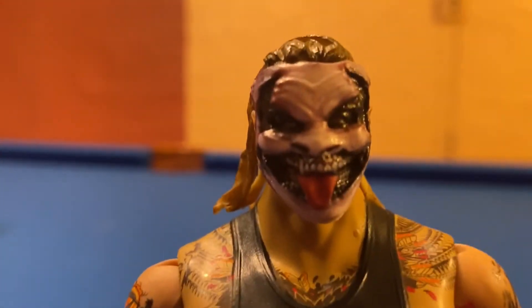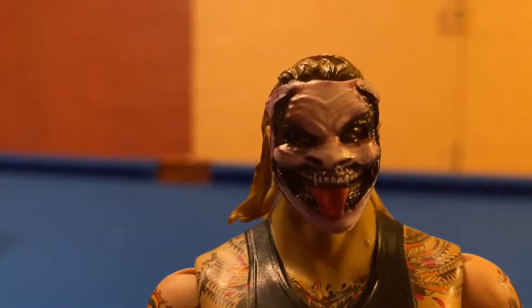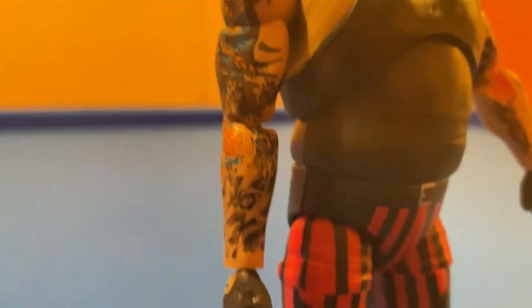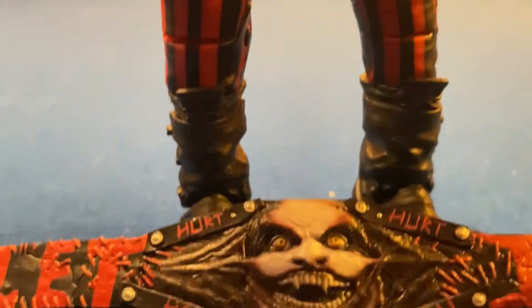First up, let's take a look at The Fiend. Here is The Fiend's close-up of his face — great head scan, in my opinion. There is his jacket, and they nailed his tattoos. His pants, his boots. There is the back of the figure, and overall, a fantastic figure in my opinion.